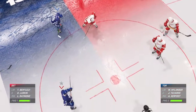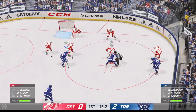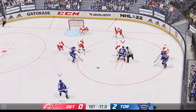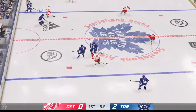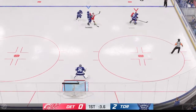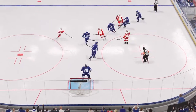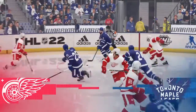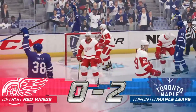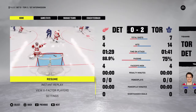Officials getting ready to drop the puck to get play back underway. The Leafs win the draw, puck exits the zone. The Red Wings gain possession along the wall. Things starting to ramp up a little bit now on the ice. And that concludes the last 20 minutes of play — second period action, stick around.